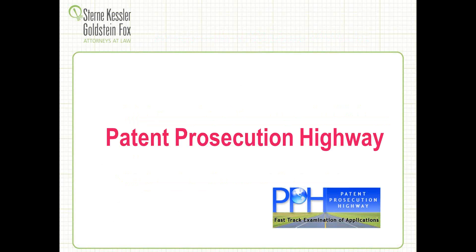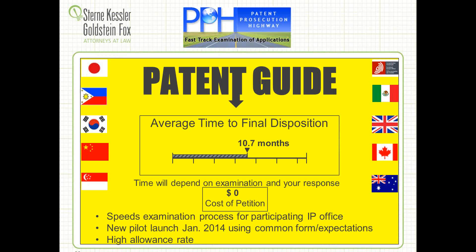The Patent Prosecution Highway is worth doing a deeper dive on — it's getting used more and more often and provides pretty significant advantages. Looking at the average disposition time from the time you request Patent Prosecution Highway to the final disposition of the case internationally, it can be like 10.7 months. In the United States, there's no cost for filing on the Patent Prosecution Highway, and that's true for many other participating patent offices. There's a new pilot that just launched in January 2014 that helps companies use common forms across some of the offices. There's also a high allowance rate.